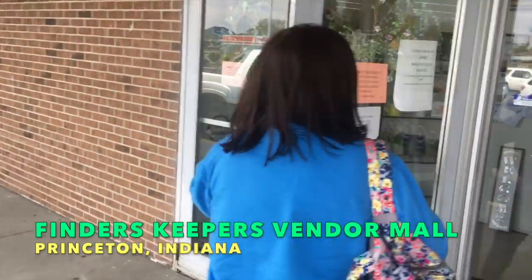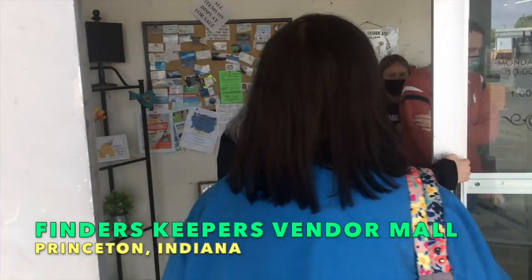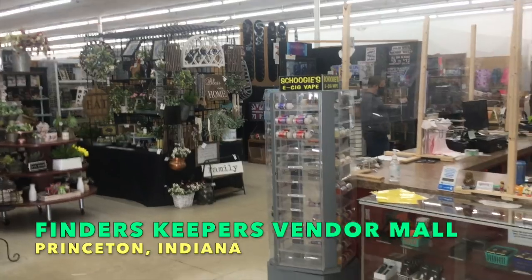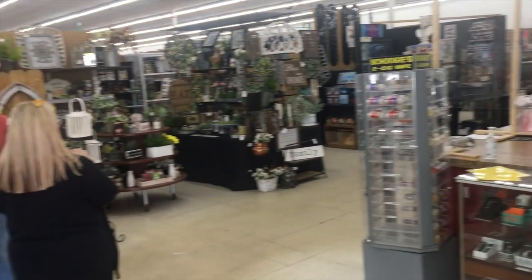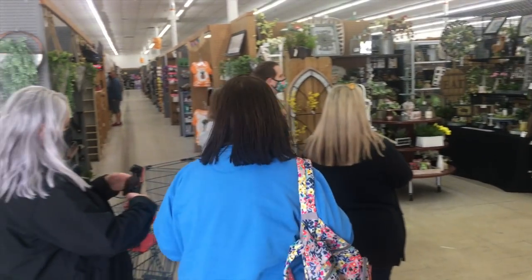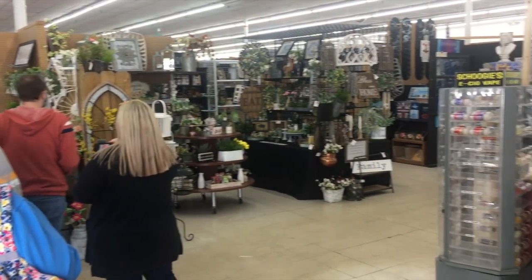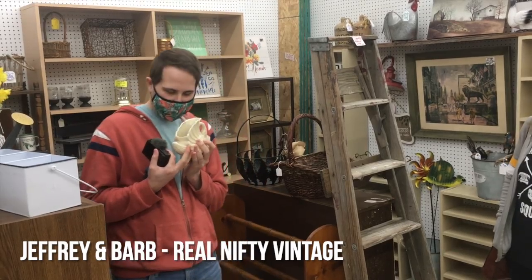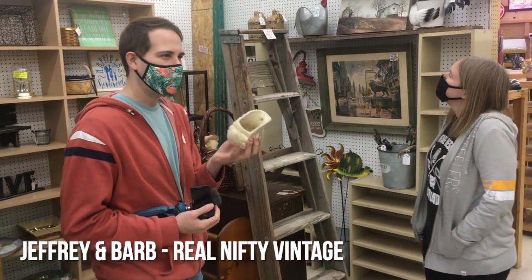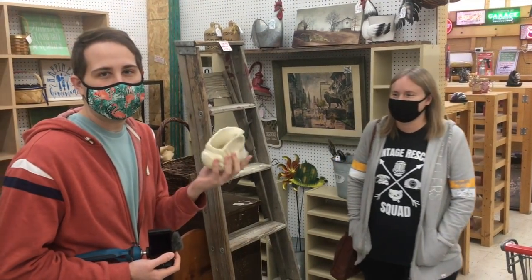Here we go. We have got a whole bunch of stuff in here — this is Finders Keepers, a chain of vendor malls throughout this part of the country. Sometimes they've got cool things, so we're going to see if they have anything vintage. Five dollars for a swan planter? Yeah, why not? Our first buy, and we just started. You have to fill the cart — it's good luck.